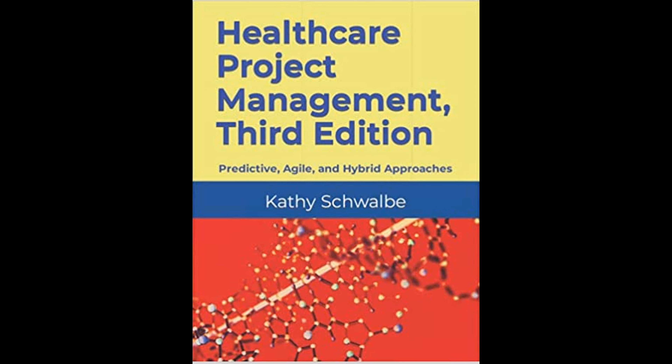A wealth of supplementary resources is also available to both students and instructors. The free student website hosts template files, online quizzes, links to video highlights, and various other aids to complement the textbook. For instructors, a comprehensive and secure website is provided, which includes lecture slides, solution files, test banks, and other instructional supports, ensuring that educators have all necessary tools to effectively teach the content.